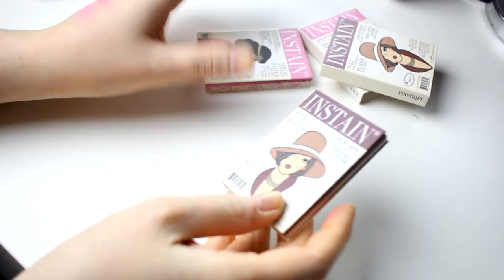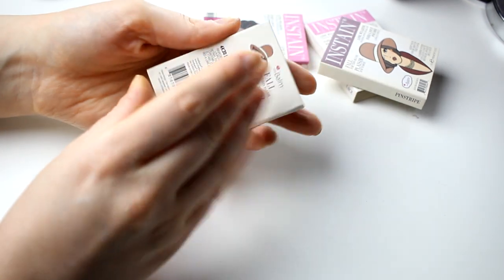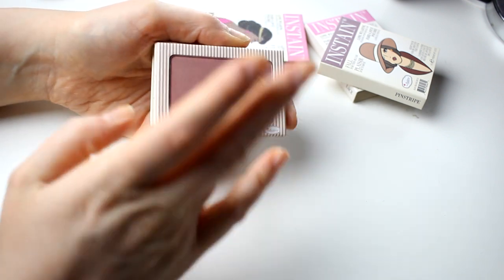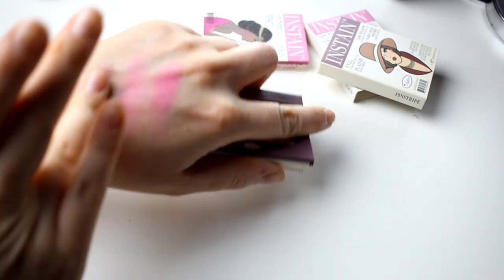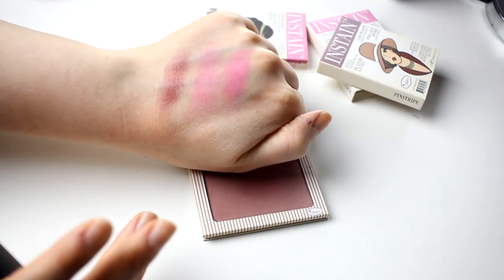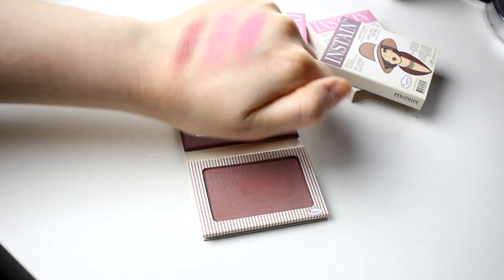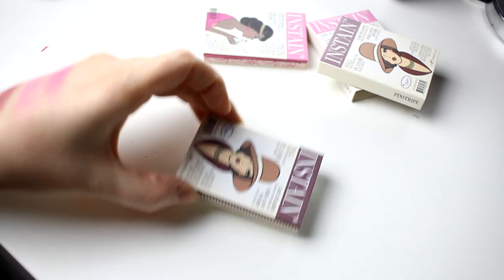The other InStain is Pinstripe and this is a super dark blush. I don't know if I'll ever be able to use this — I am so afraid of it — but I will keep it in my collection.